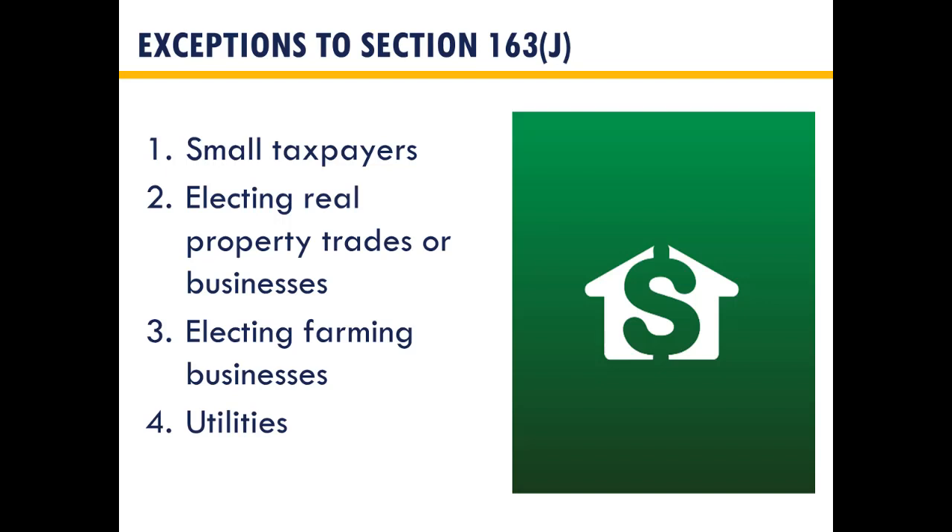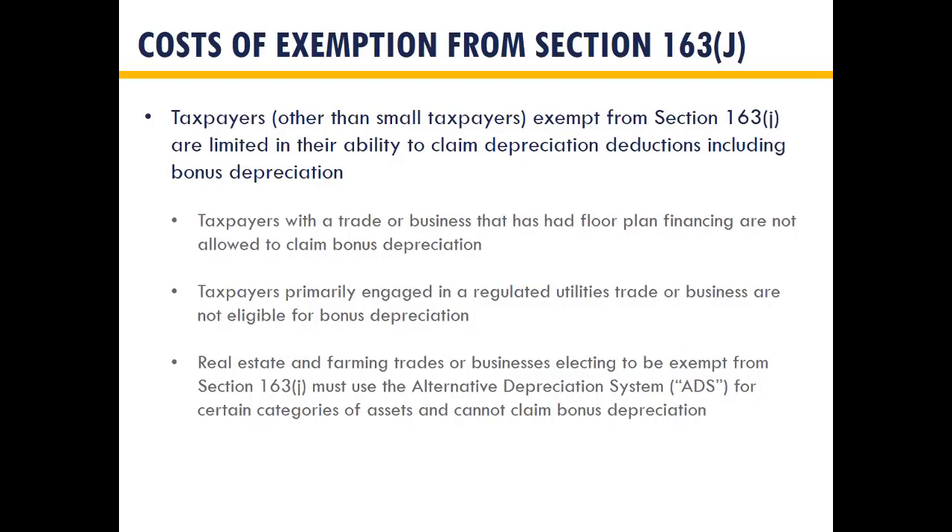There are four exceptions to the interest expense limitations: small taxpayer status (under $25 million), electing real property trade or business, electing farming trade or business, or being a utility company. However, there's a cost to electing these exceptions other than for small taxpayers. If you have floor plan financing, you're not allowed to claim bonus depreciation. If you're primarily engaged in a utilities trade or business, you're also not eligible for bonus. If you elect real property trade or farming trade to be exempt from 163J, you must use ADS for certain asset categories and cannot claim bonus depreciation.